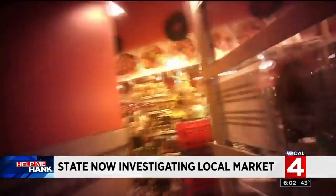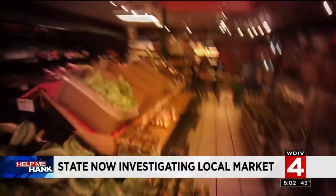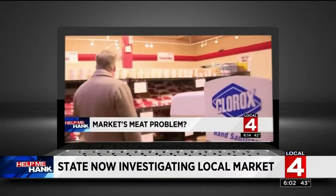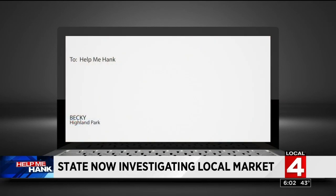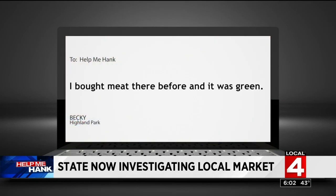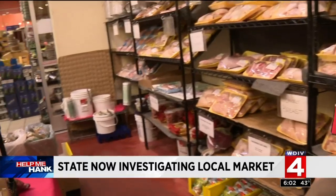We're back inside Bozik's Market in Hamtramck, and once again our hidden cameras are rolling. We were surprised by what we spotted on this visit. We heard from so many of you after our first report aired. Becky from Highland Park said, 'I bought meat there before, and it was green.' Diane from Hamtramck said, 'Thanks for exposing this store. I bought meat there and it worried me.'